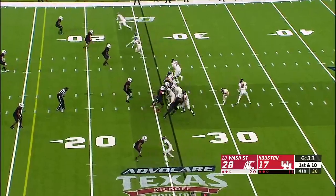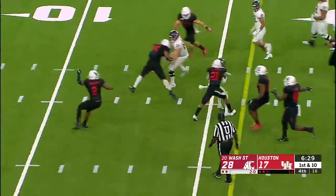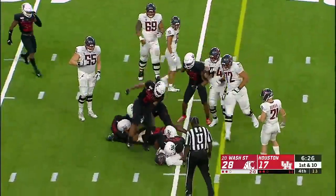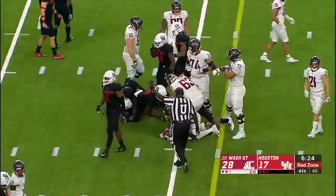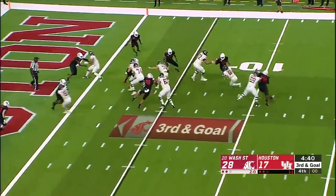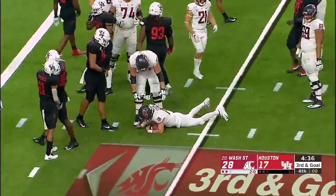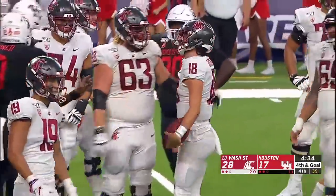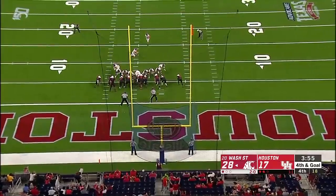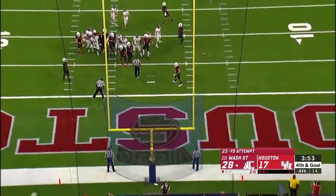A play fake and a catch and run after the catch — Washington State first down to the 15-yard line. It's third and goal from the five. Play clock all the way down. Gordon — a designed run it looked like, but he stumbled. 22-yard field goal try — kick is up and it is good.